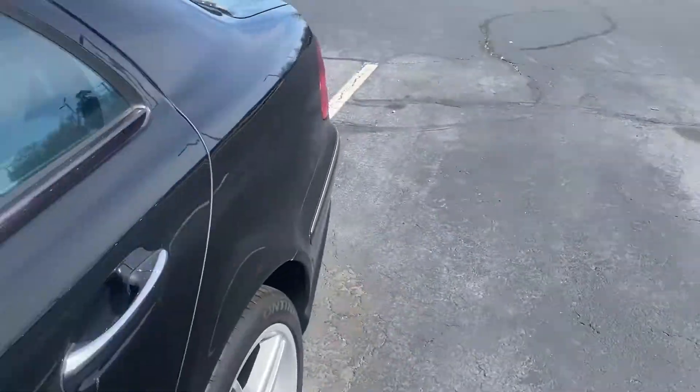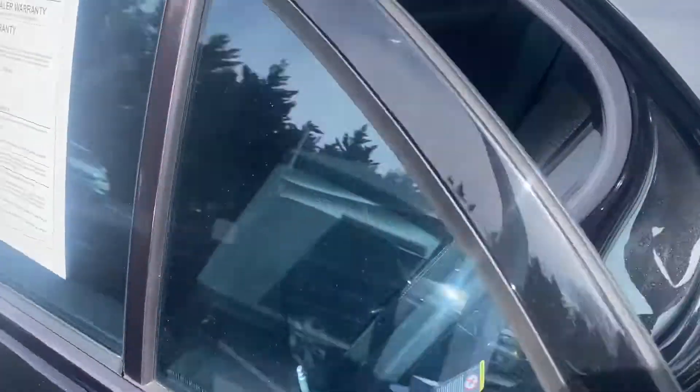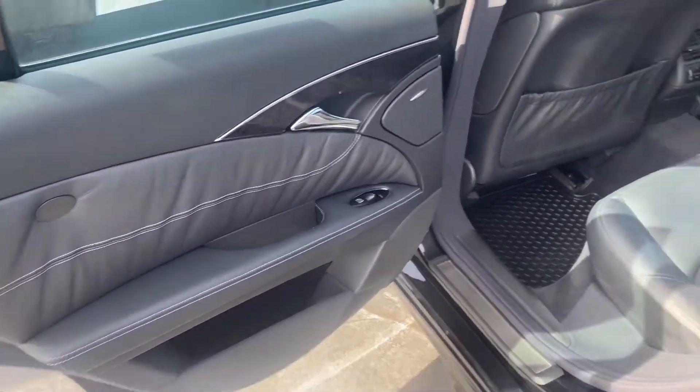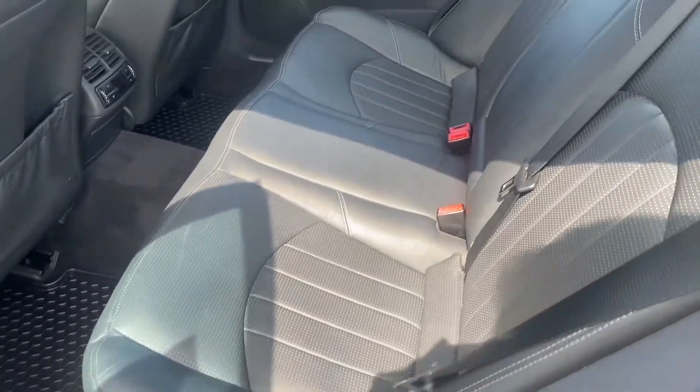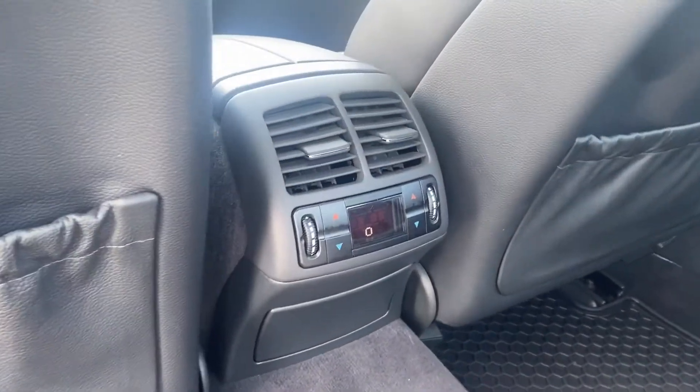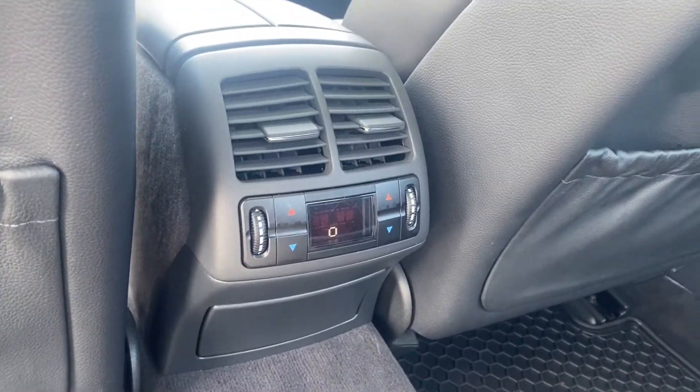Take a look at the second row — again, very well maintained. The second row has its own independent climate control as well.